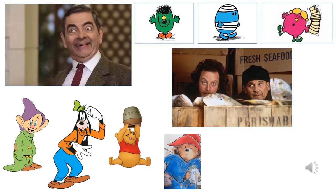This week's words are all to do with being clumsy or silly. Do you recognise any of these book or film characters who are silly or clumsy? I wonder if you can think of any characters of your own.